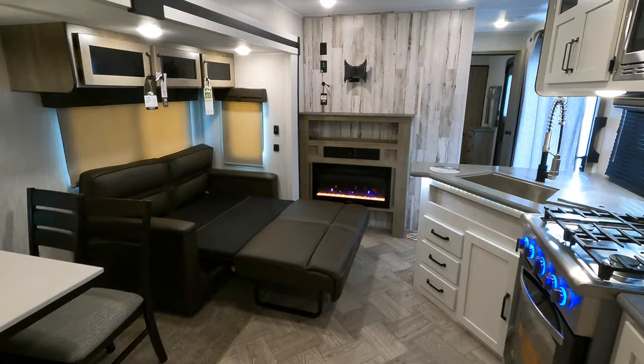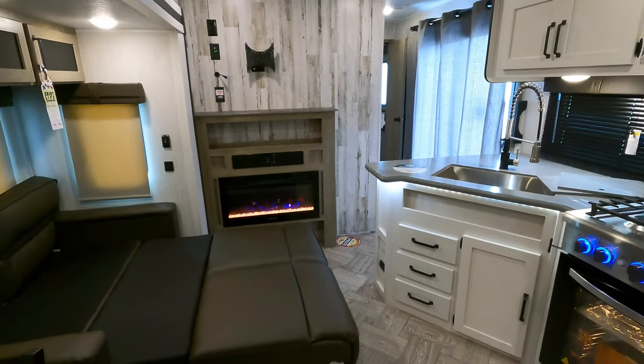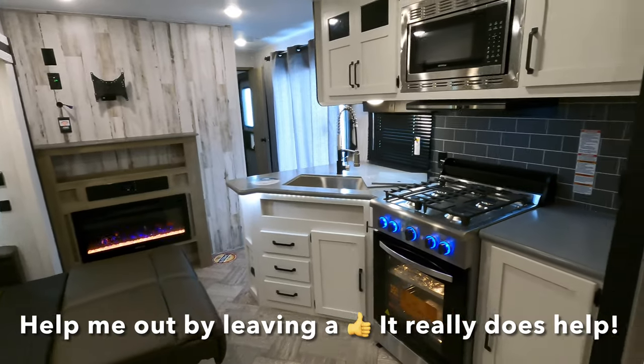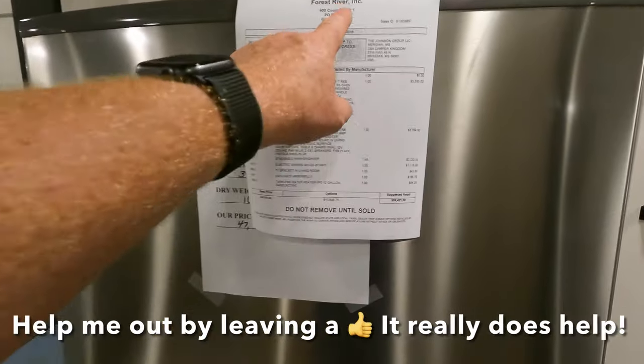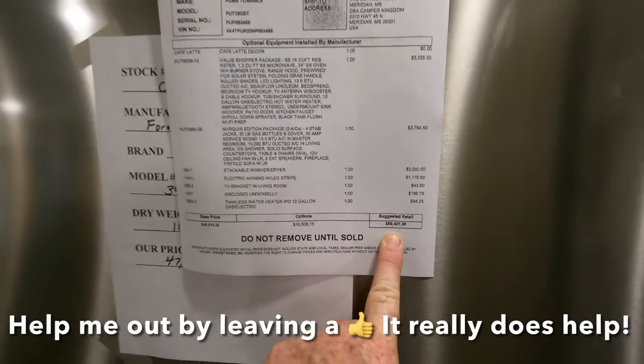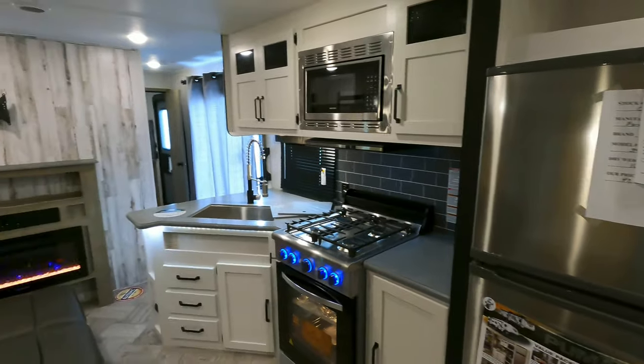I've gone ahead and pulled out the sleeper sofa to show you how much move-about space you'll have when sleeping upwards of six people. For pricing and availability, I'll leave a link in the description below — at the time of making this video, the MSRP is $59,421. For questions and comments, leave them in the comment section below, leave me a thumbs up, and like, subscribe, and come see us.